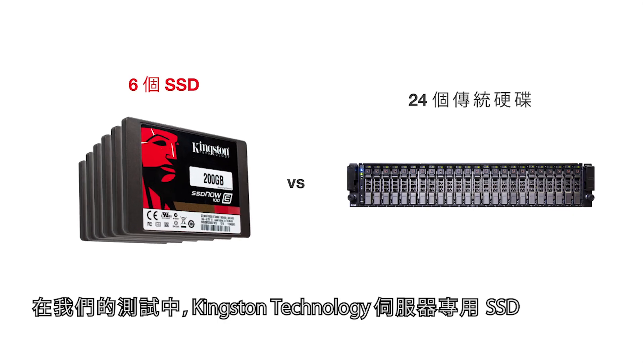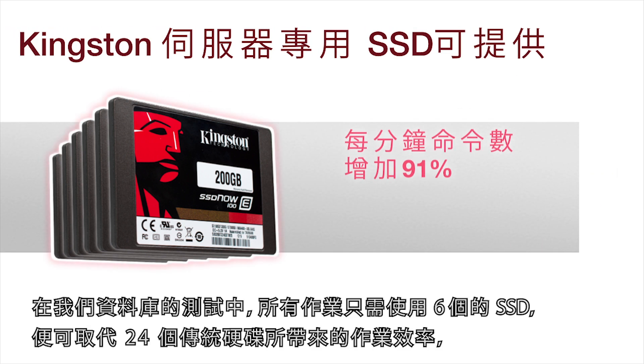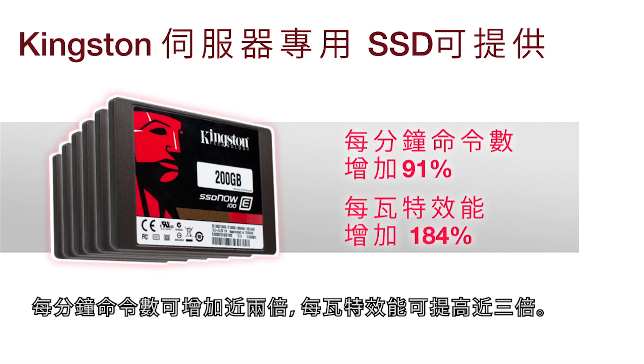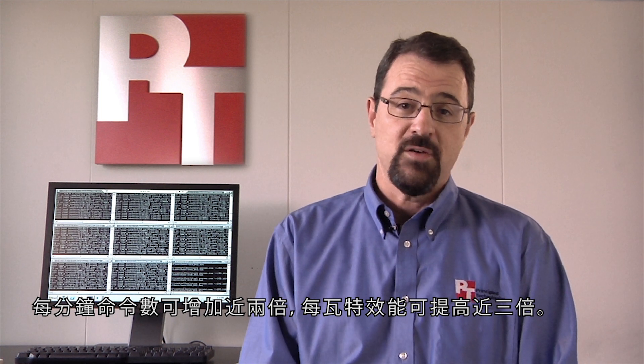In our tests, Kingston Technology Server SSDs outperform hard disks by a wide margin, providing almost twice as many orders per minute in our database test, and nearly three times greater performance per watt, all with only six internally housed SSDs replacing 24 hard drives.